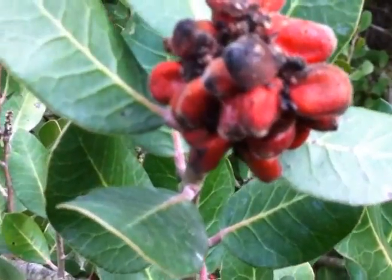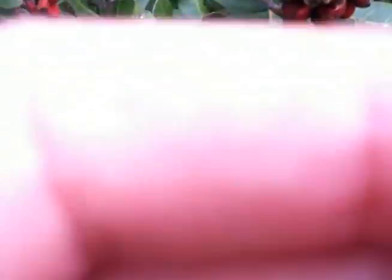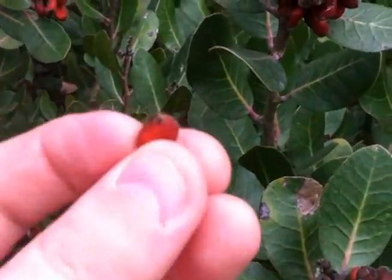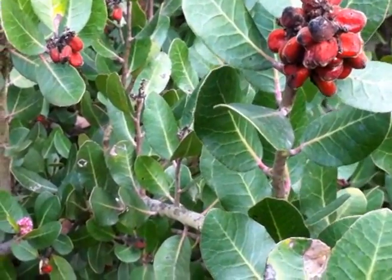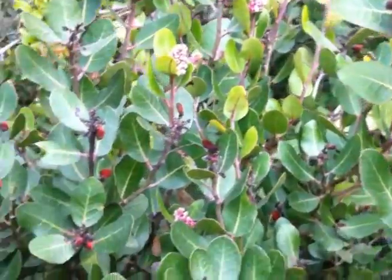Now this plant we have here is known in some areas as squaw brush. These little berries here are very bitter, very tangy, but they are loaded in vitamin C and actually fairly good to eat. You can chew on them. I don't usually swallow them just because they're very seedy inside, but they do contain a lot of vitamin C — pretty good for you.